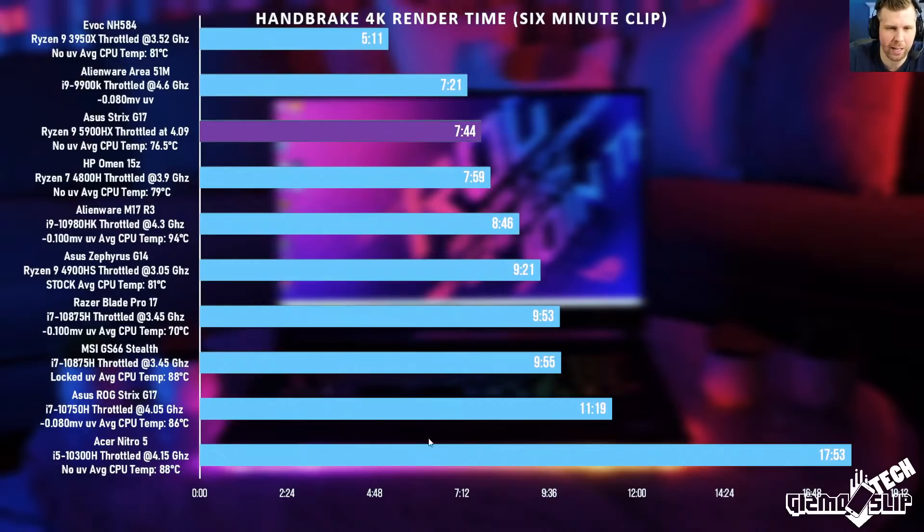The Handbrake 4K render time chart shows the top two entries are desktop CPUs in laptops — a 16-core CPU and an 8-core desktop CPU — doing quite well. The Strix G17 is still performing really well comparatively speaking, even though it's a laptop CPU in a much thinner chassis with great battery life. You can also see the temperature, power limit, and average CPU clock on the left side of the chart.